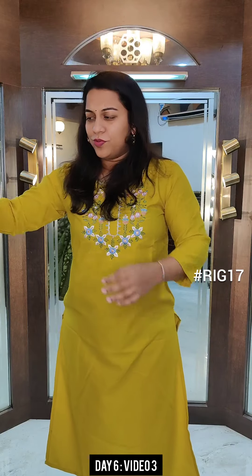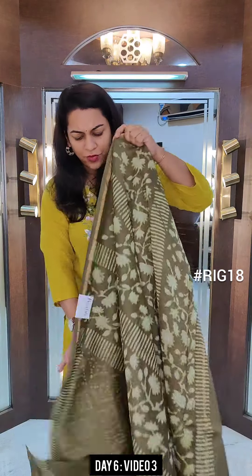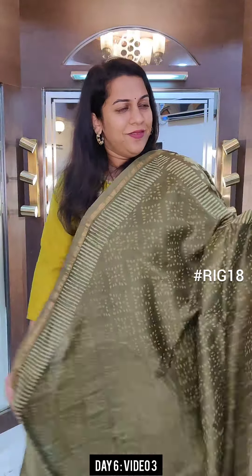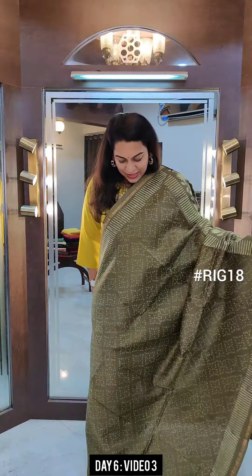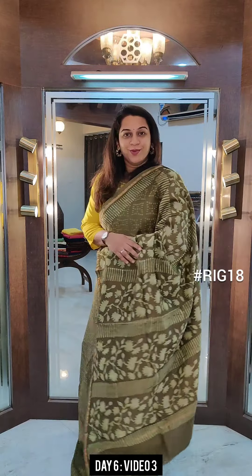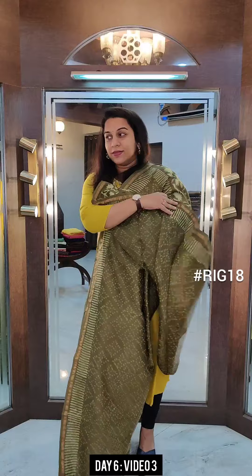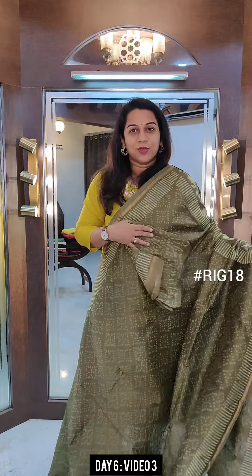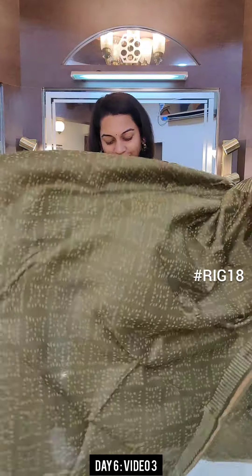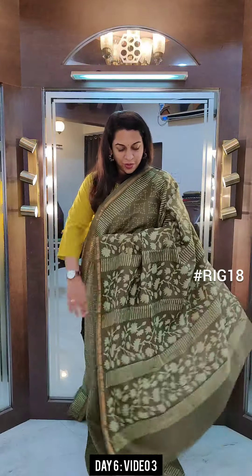Let's move to the next one. The next is a beautiful olive green kind of a colour, very pretty one. Just look at the colour and design — very very soothing, very classy. This is the pallu and this is the blouse. If you like this saree, please take a screenshot and send it to me on WhatsApp.